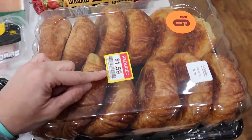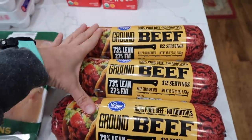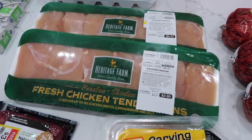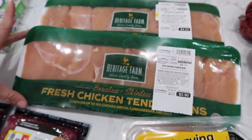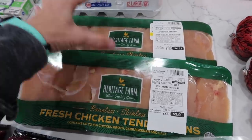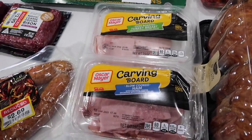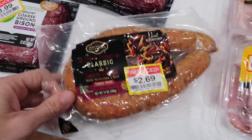A huge container of croissants for $1.59. Ground beef was $1.97 a pound, so I got nine pounds to put in the freezer. I will not be using this right now — I'll just throw it in a basket in the freezer. Chicken tenderloins were $1.99 a pound, so this whole package was under $4. Two packages also for the freezer. We were out of deli meat so I grabbed two of those. Smoked sausage was $2.69 and can go in the freezer as well.